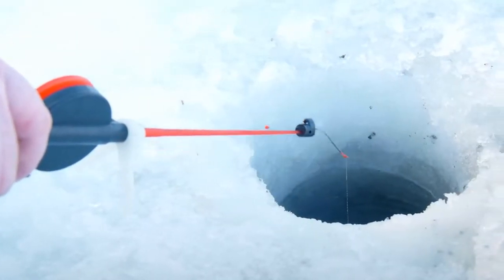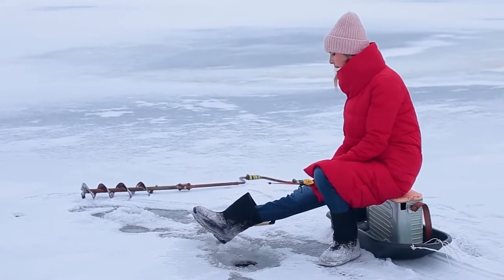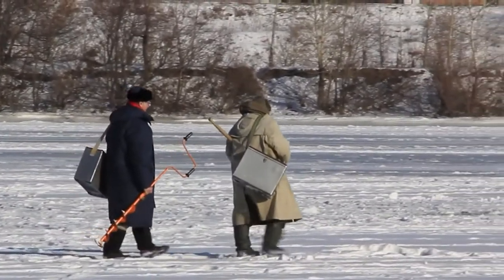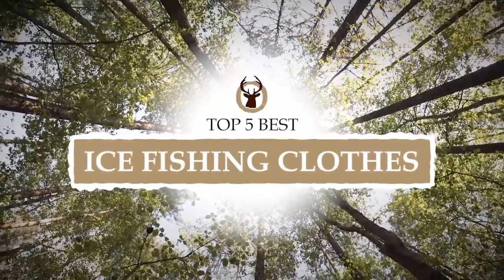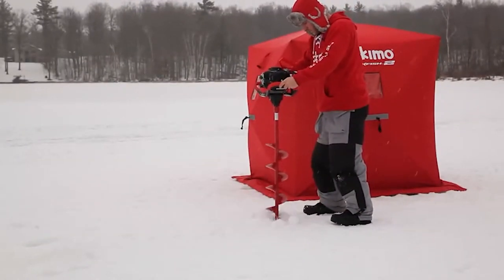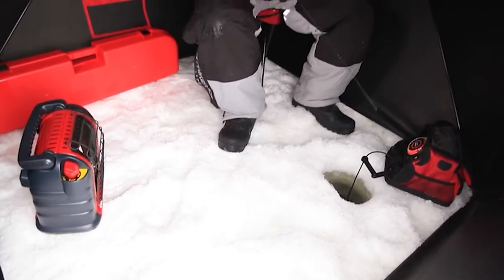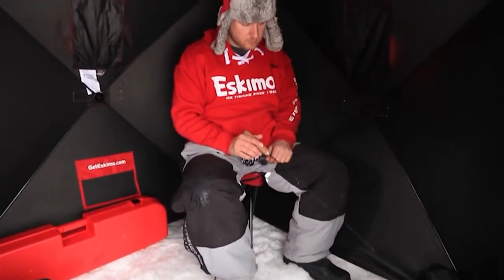What's up everyone? Ice fishing is an activity that can quickly go from a fun adventure to a miserable experience if you're not prepared with the proper outerwear. There are a number of options on the market, which makes it difficult to choose the best one. In this video, we compiled a list of the top 5 best ice fishing clothes on the market today. Be sure to watch till the end for our best recommendation. If you want more information or updated pricing on the products mentioned here, check out the links in the description below. If you have another product you'd like us to review, let us know by leaving a comment down below. So, without further ado, let's get started.